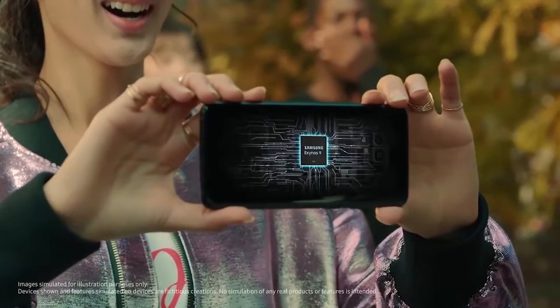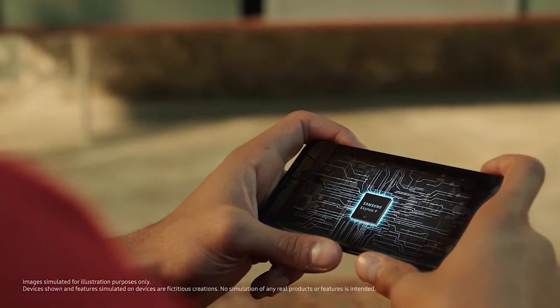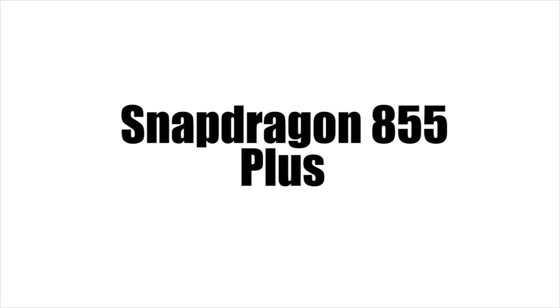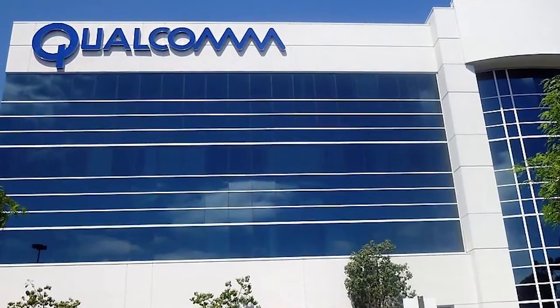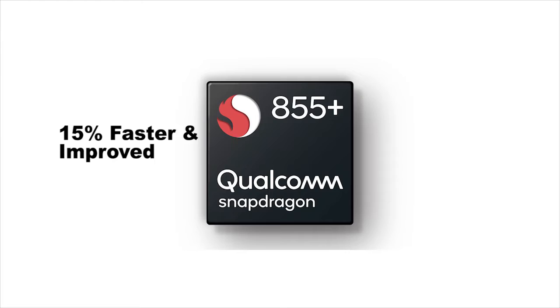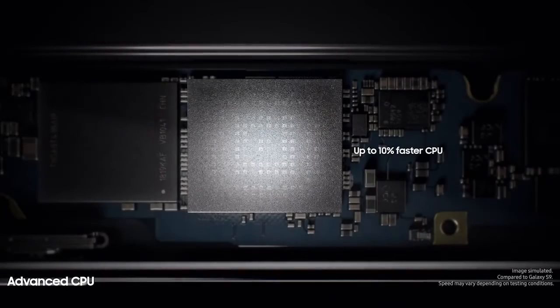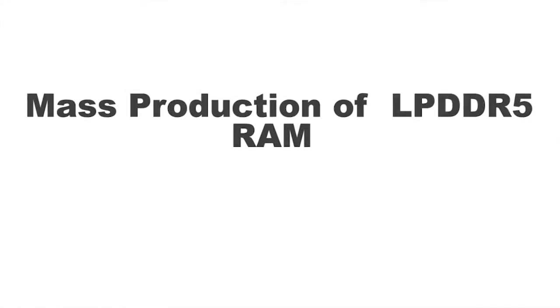There will also be a big upgrade in the processor. The Note 10 is going to have the Qualcomm Snapdragon 855 Plus chipset, which is much better than the Snapdragon 855. According to Qualcomm, this new chipset will be 15% more improved and faster compared to the previous one, improving the Note 10's overall performance to a new high.